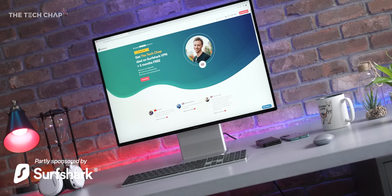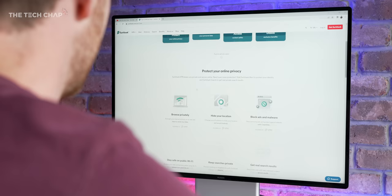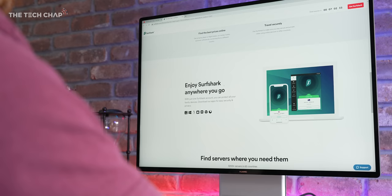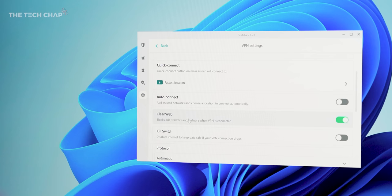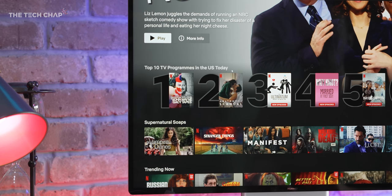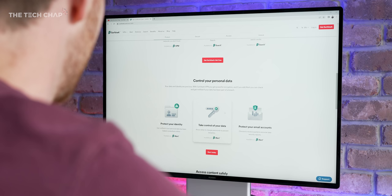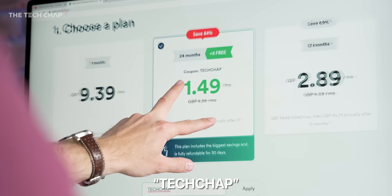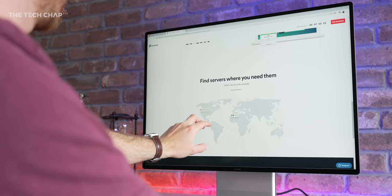A big thank you to the lovely guys over at Surfshark VPN for very kindly sponsoring this video. There is an app for pretty much everything, plus you can use an unlimited number of devices on a single account. It's incredibly quick and simple to use, and their powerful CleanWeb tool actually helps prevent tracking, malware, ads, and general bad stuff online. Most of the time I use a VPN to access content not available in the UK, but I also use it to protect my privacy, particularly if I'm traveling or on public Wi-Fi, especially when logging into my bank or emails. Use the code TECHCHAP at checkout to get a whopping 84% off and three months extra for free. There's a 30-day money-back guarantee if you're not satisfied — click the link below to get started.